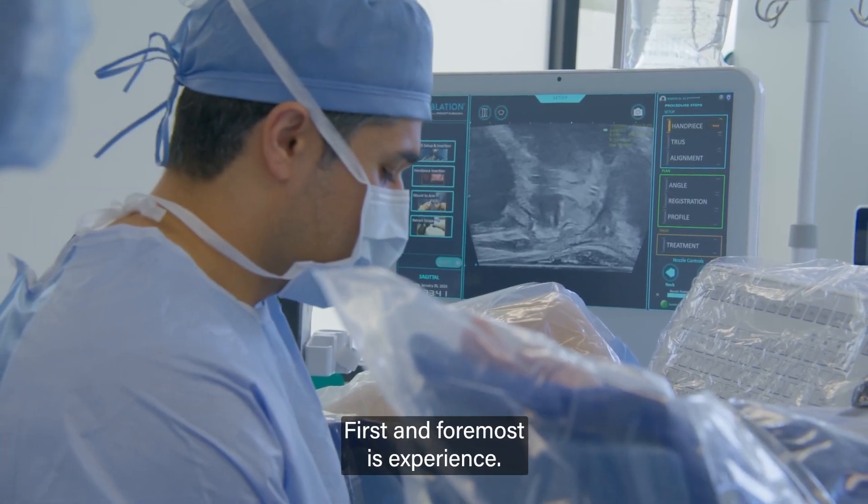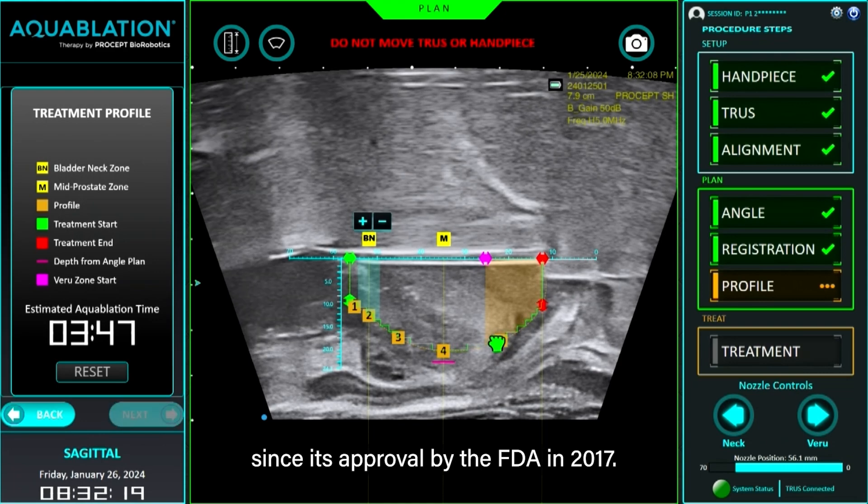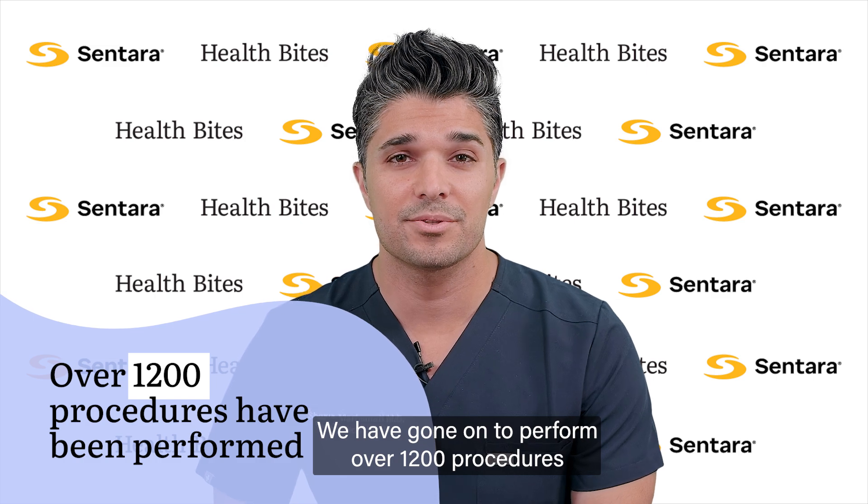First and foremost is experience. We've been performing Aquaablation since its approval by the FDA in 2017, and have gone on to perform over 1,200 procedures as of this filming.